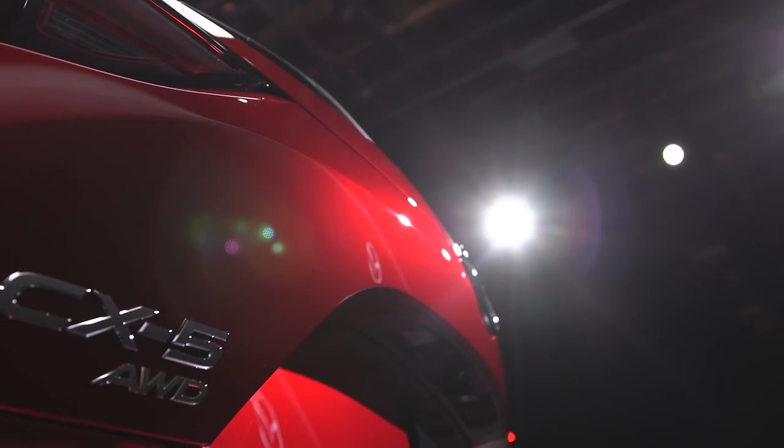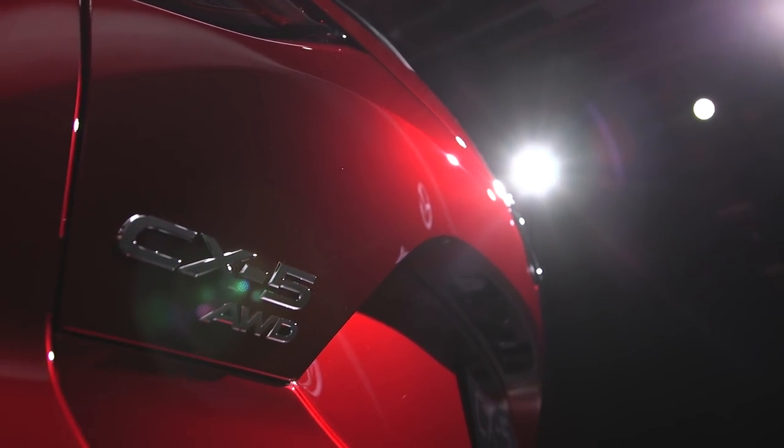Over to Masaya Kodama, head of the CX-5 project: "Past Mazda cars focused a little too much on the driver. But from the new CX-5, we want to provide driving pleasure — fun to drive — not only to the driver, but to the passengers as well, whether in the passenger seat or the rear seat."